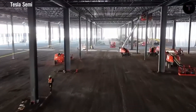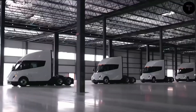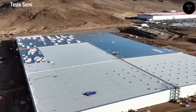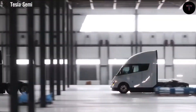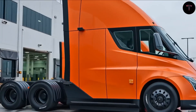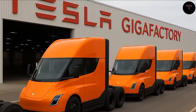Without the need for a bulky engine or gearbox, the Semi features a sleek, aerodynamic profile with a drag coefficient around 0.4 — nearly twice as efficient as diesel trucks, which have drag coefficients of 0.8 to 0.9. Its flat undercarriage, absence of exhaust pipes, and attention to aerodynamic trailer interactions lead to lower energy use, extended range, and cost savings given the significant fuel demand trucks place on the U.S. economy.